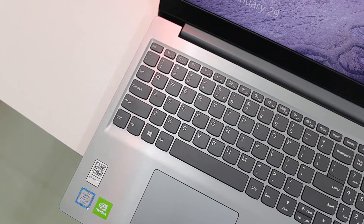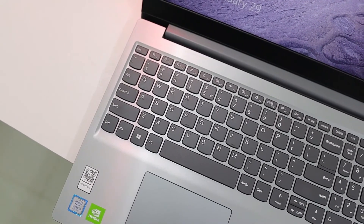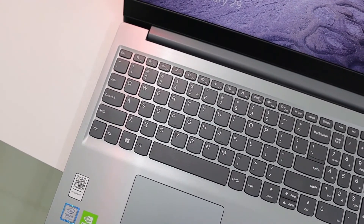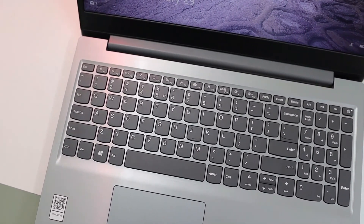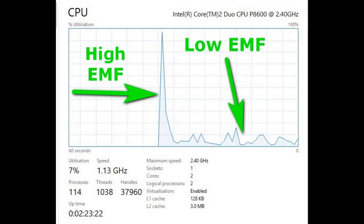Tip 20: If you still feel the laptop has an unacceptably strong electromagnetic field, consider replacing it with another laptop model. Tip 21: You can monitor indirectly how much EMF your laptop emits — press Ctrl+Alt+Del and go to Task Manager. If the processor is not fully loaded, your laptop emits lower EMF.